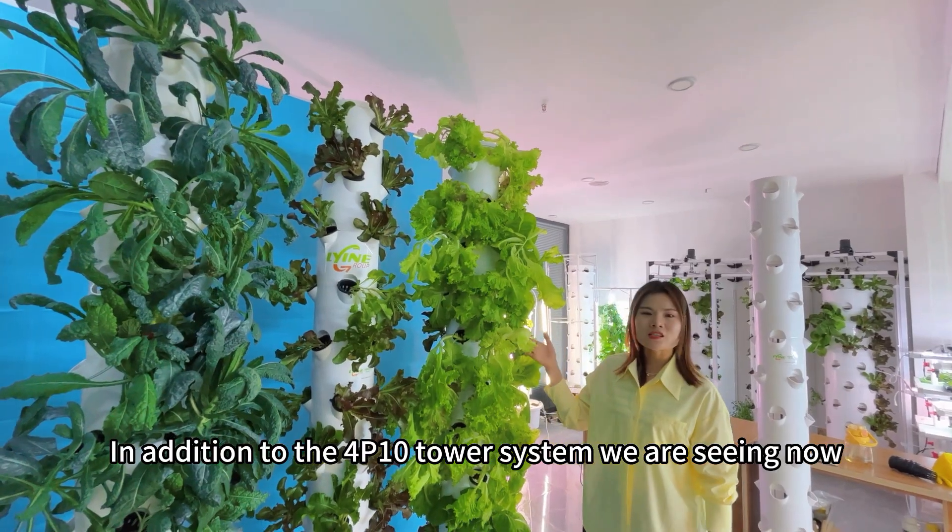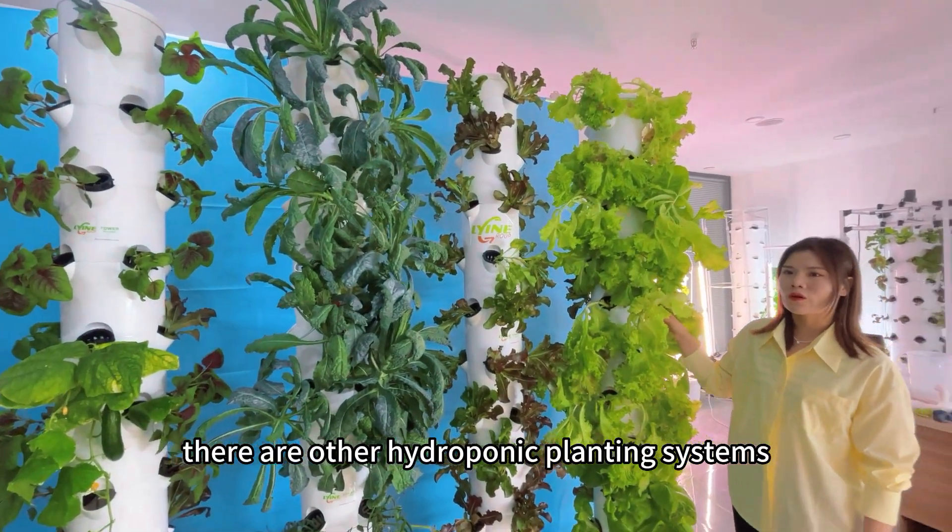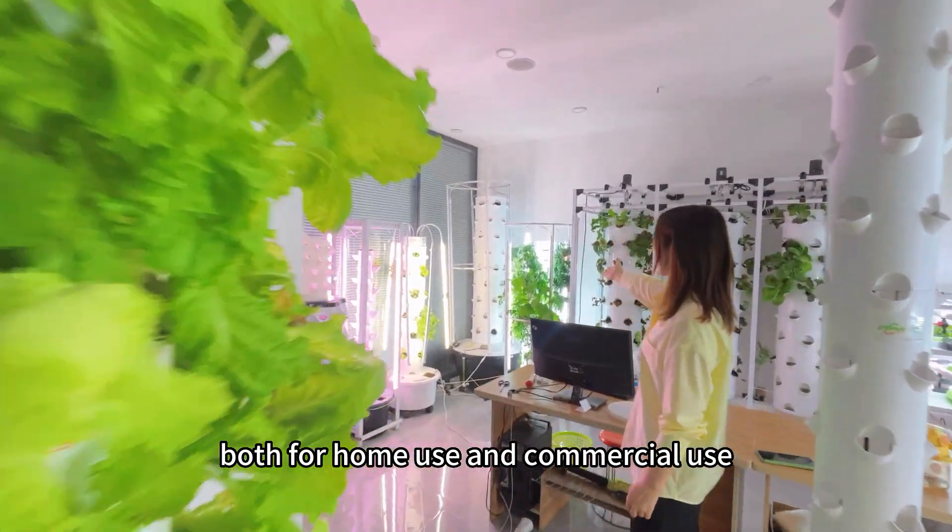In addition to the R4P10 tower system we are seeing now, there are other hydroponic planting systems available, both for home use and commercial use.